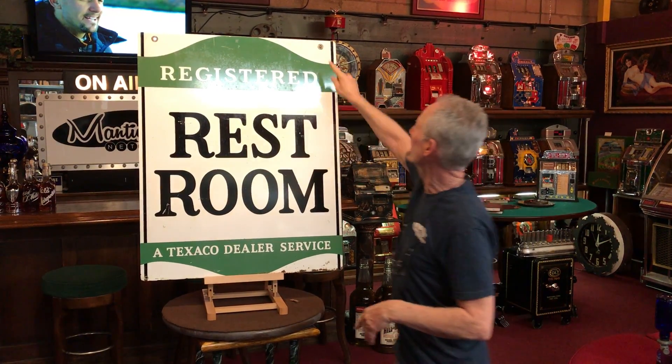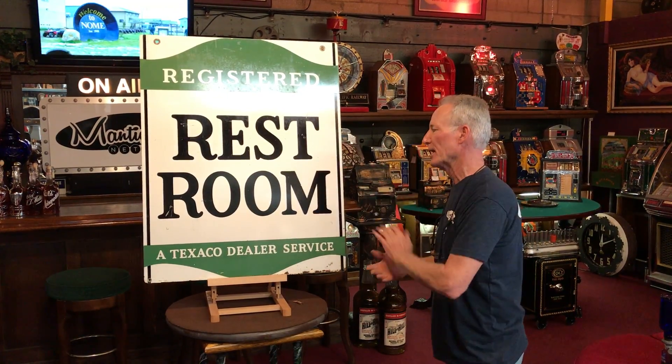So this is the other side, folks. It's got your grommets up here. It was a hanging sign, obviously double-sided. Very cool sign, heavy gauge steel, in really good condition.